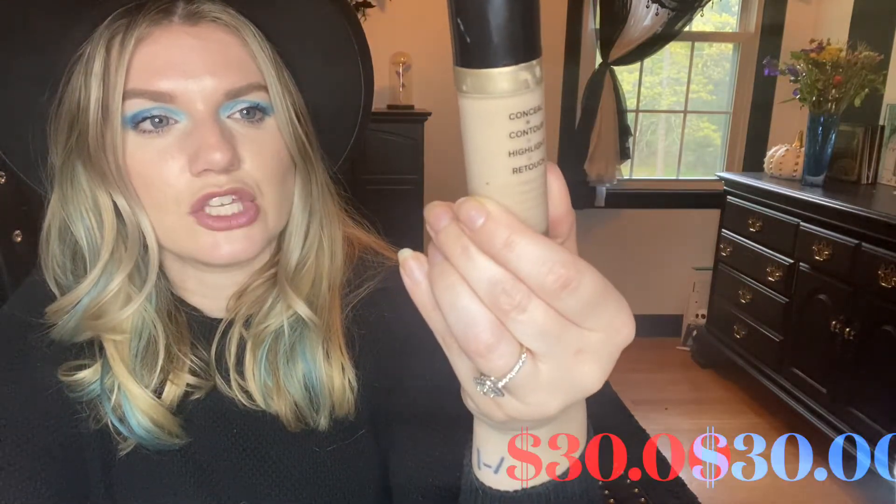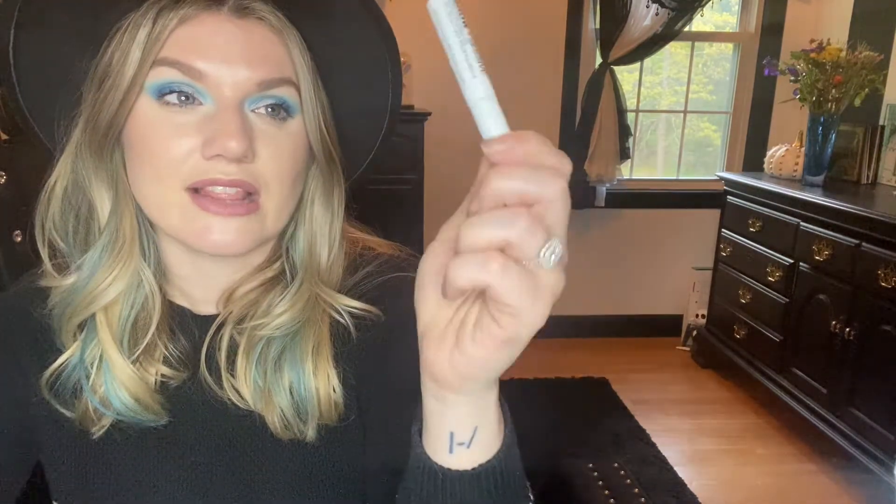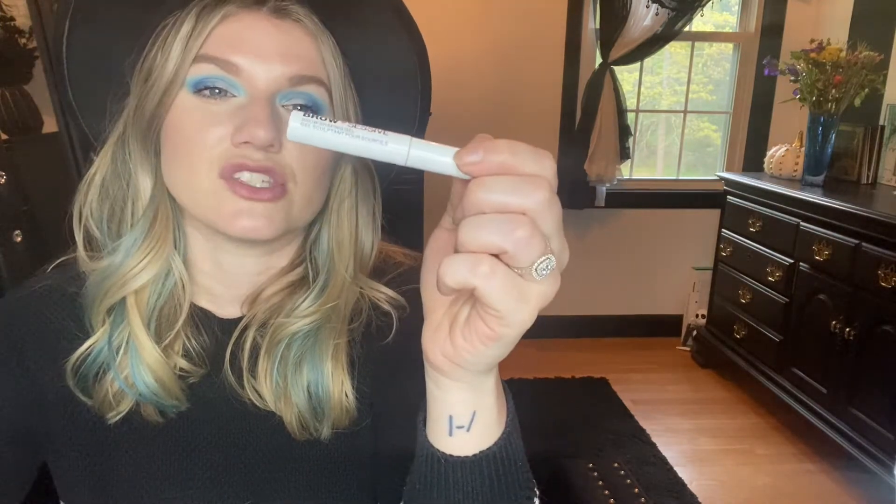This one is the Too Faced multi-use sculpting concealer in snow, which matches me perfectly. I use this a lot when I don't want to put foundation on and just want to do a little spot concealing — it's awesome for that. Great coverage but looks natural. I actually already bought another one. As for brow gel: I never thought I'd get into it, but I do feel like my eyebrows look better. This one had a good hold at first but I felt like it lost it quickly, so I didn't love it for the price. I would not buy this again.